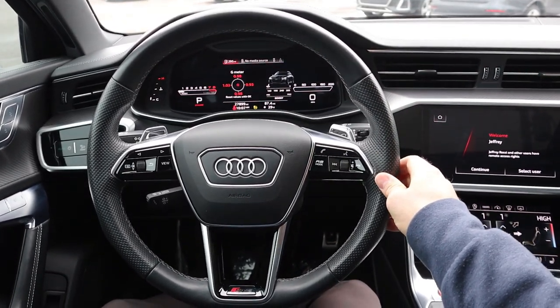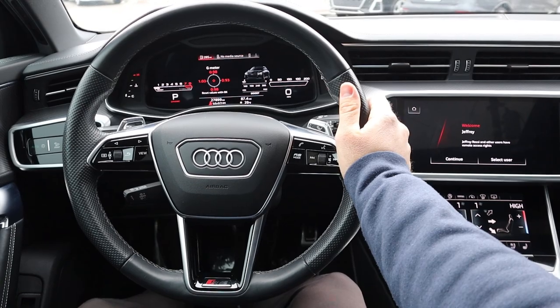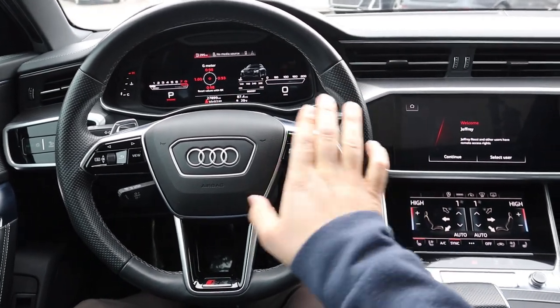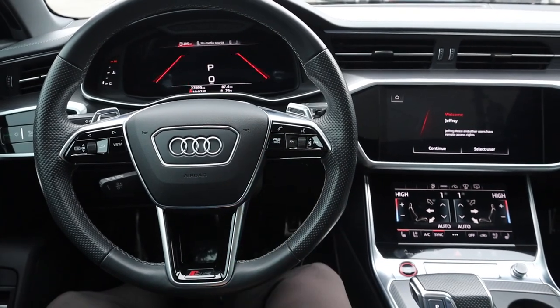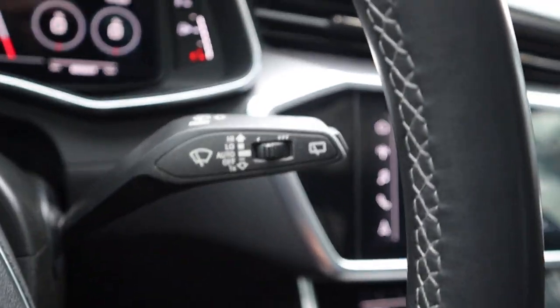Here is the steering wheel for the RS6. Really nice leather trim all around, and it's got a golf ball texture on the sides for a slightly better grip. Paddle shifters on the back for that 8-speed automatic transmission. We've got phone controls, volume controls, voice command controls, controls for the center stack on the other side, and an RS mode button on the steering wheel as well. Then we have the turn signal stalk, cruise control stalk, and windshield wiper stalk.